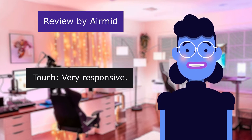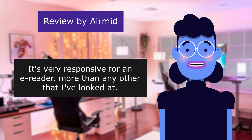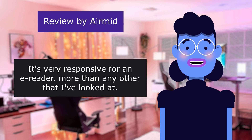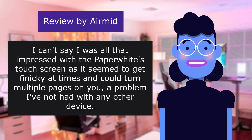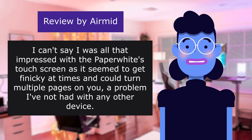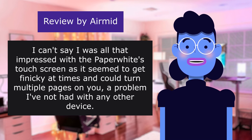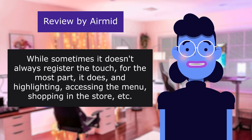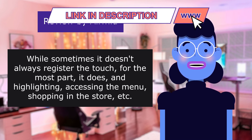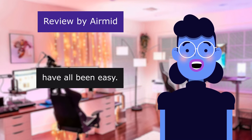Touch is very responsive. Given the tech of this product it's kind of a wonder we have touch screens with them. It's very responsive for an e-reader, more than any other that I've looked at. I can't say I was all that impressed with the Paperwhite's touch screen as it seemed to get finicky at times and could turn multiple pages — a problem I've not had with any other device. While sometimes it doesn't always register the touch, for the most part it does and highlighting, accessing the menu, shopping in the store, etc. have all been easy.